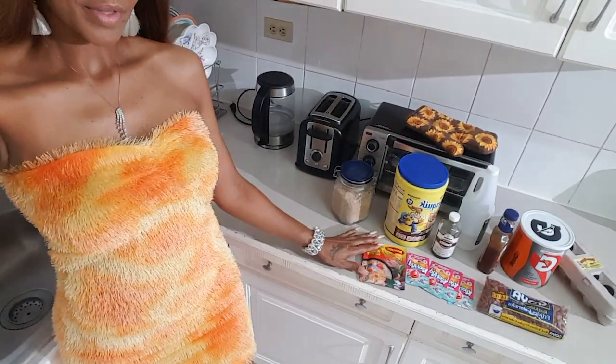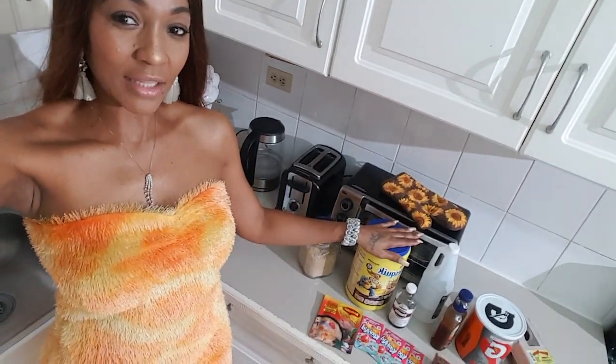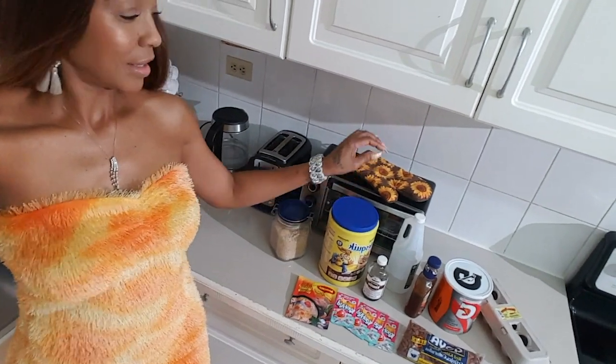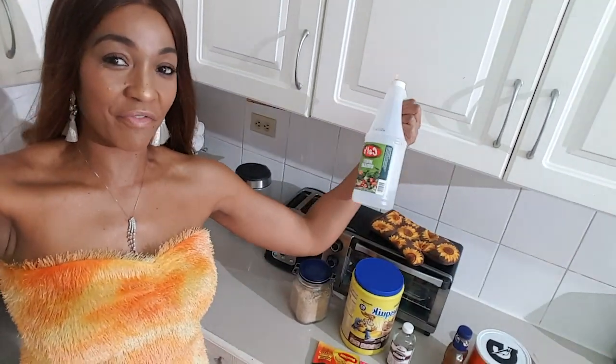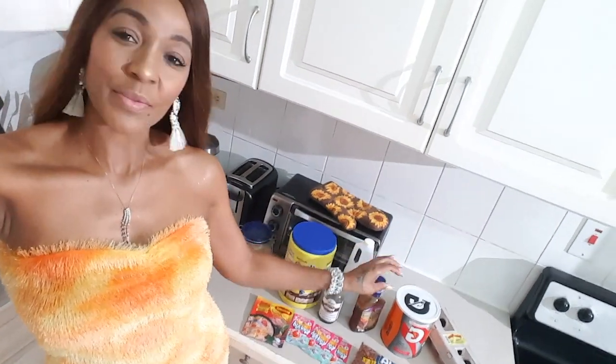So I'm going to show you my ingredients. We have sugar, noodles, chocolate, vanilla. Oh my, we can't leave out the vinegar. We have barbecue sauce, cheese, Gatorade, and of course I'm going to use three eggs. Three eggs.